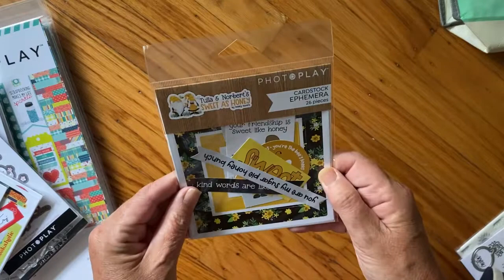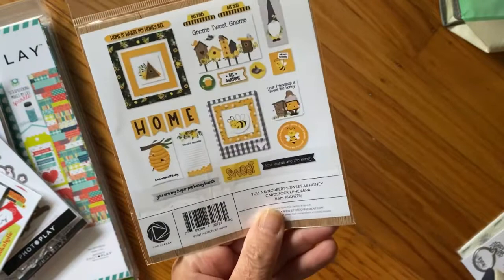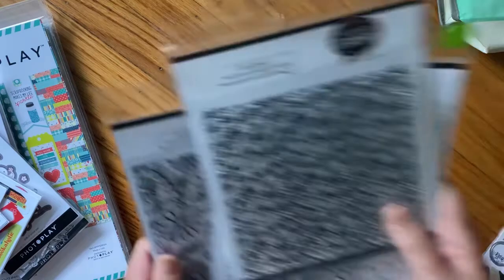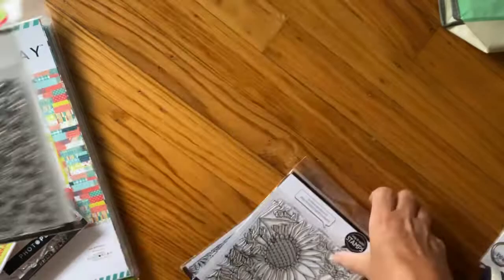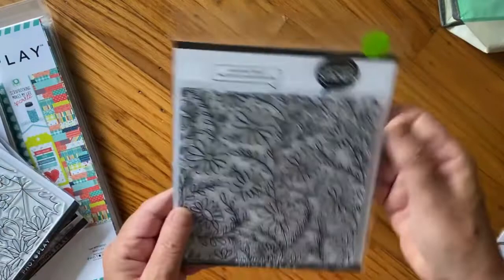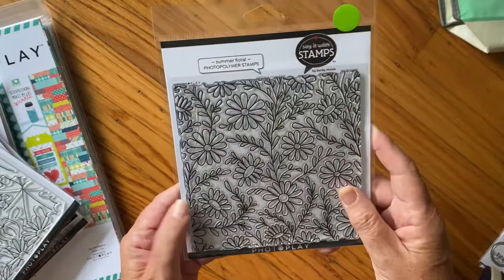I got the Tula and Norbert ephemera - that's all the ephemera I saw for the packs I had purchased. I also bought a couple of stamps. These things were like $2 or $3 - really cool background stamps, a really good deal. I thought that was super pretty, and the sunflower was super pretty too. And then this daisy one - at first I thought they were embossing folders, then I realized they were stamps. Literally like $2.50 or $3.00.